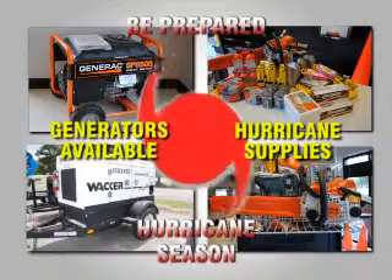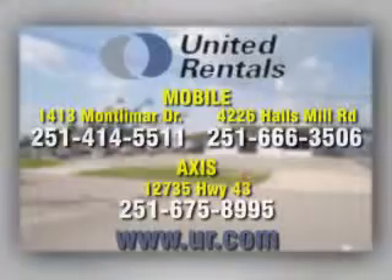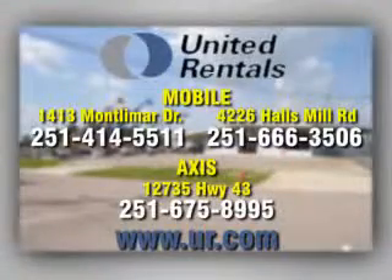United Rentals also has generators and supplies for hurricane season and after the storm cleanup equipment. Call United Rentals today and consider it done.